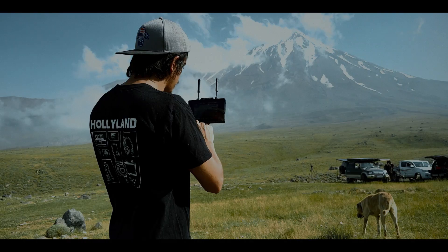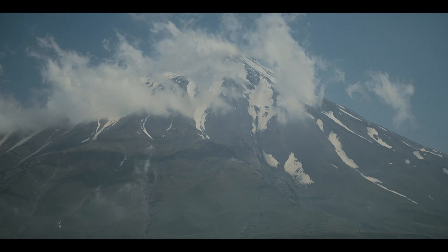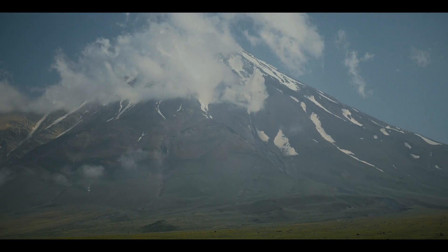Ready to transform your filmmaking experience? Embrace the Holyland 7-inch monitor where innovation meets inspiration.